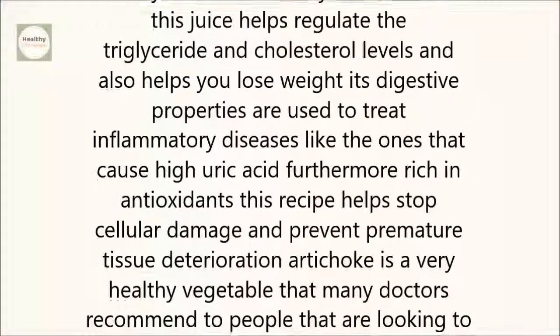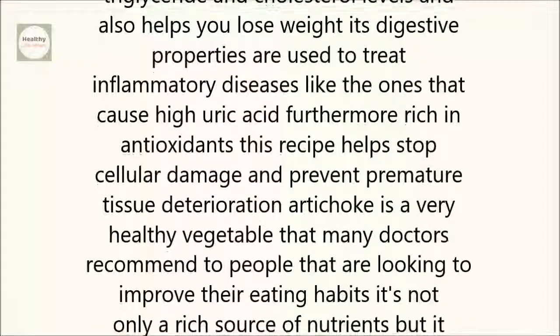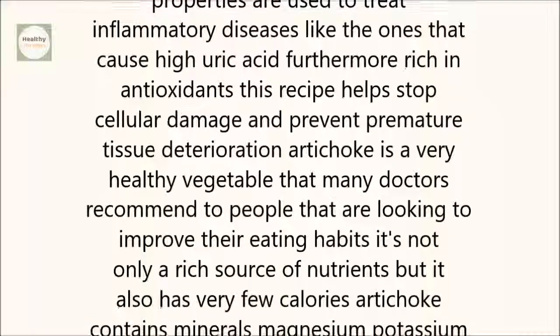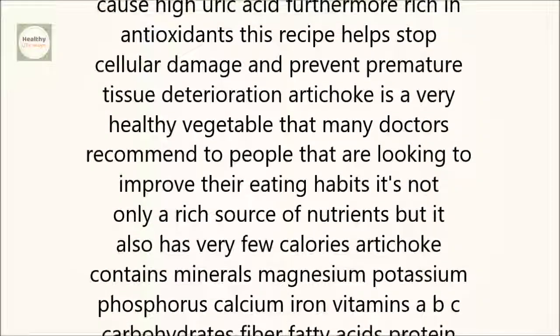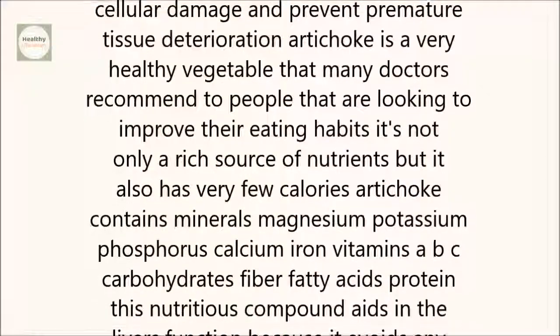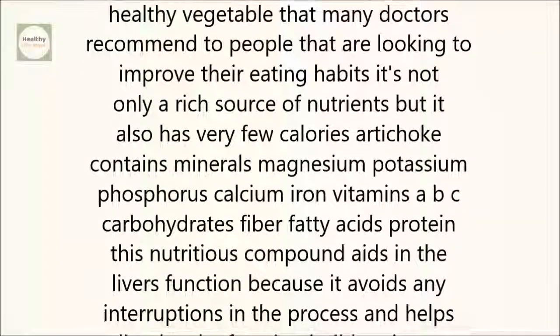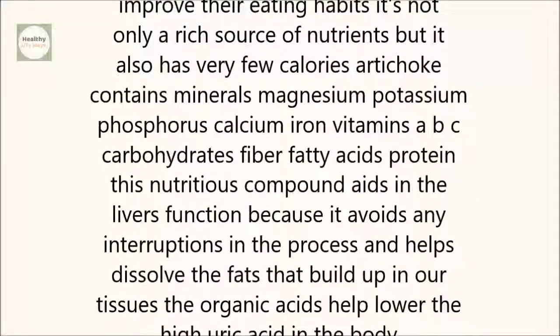Artichoke is a very healthy vegetable that many doctors recommend to people looking to improve their eating habits. It's not only a rich source of nutrients, but it also has very few calories. Artichoke contains minerals: magnesium, potassium, phosphorus, calcium, iron, vitamins A, B, C, carbohydrates, fiber, fatty acids, and protein.